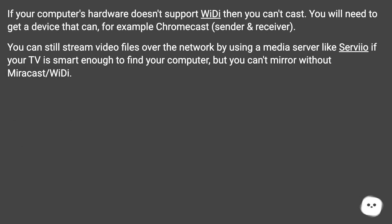If your computer's hardware doesn't support WIDI, then you can't cast. You will need to get a device that can, for example Chromecast — sender and receiver. You can still stream video files over the network by using a media server like Serviio if your TV is smart enough to find your computer, but you can't mirror without Miracast or WIDI.